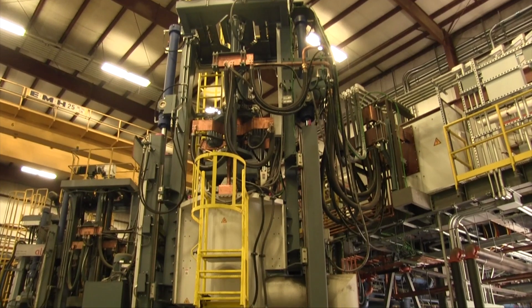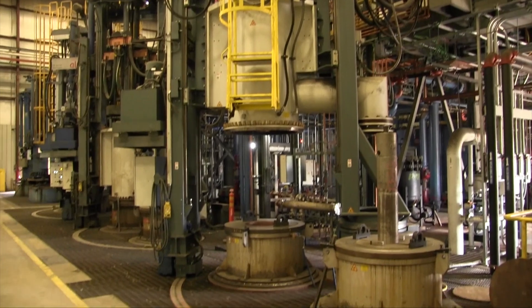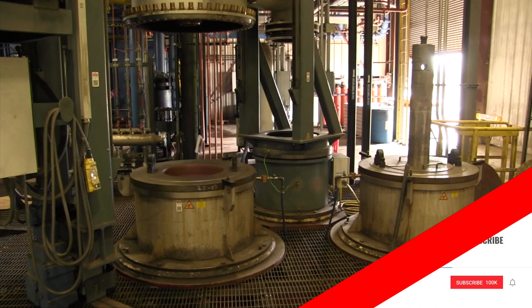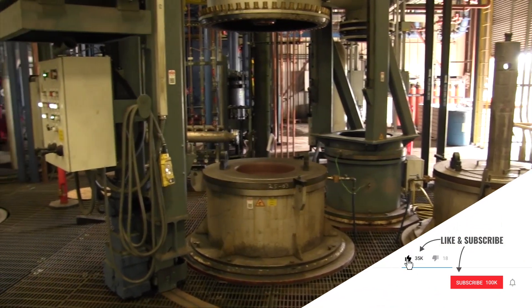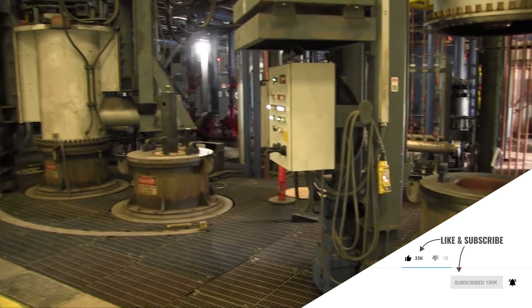Our manufacturing process here involves some new technology to our company — vacuum induction melting — where we melt our steel under a vacuum. When that process is completed, that material is then ground and typically gets remelted in a process called vacuum arc remelting.